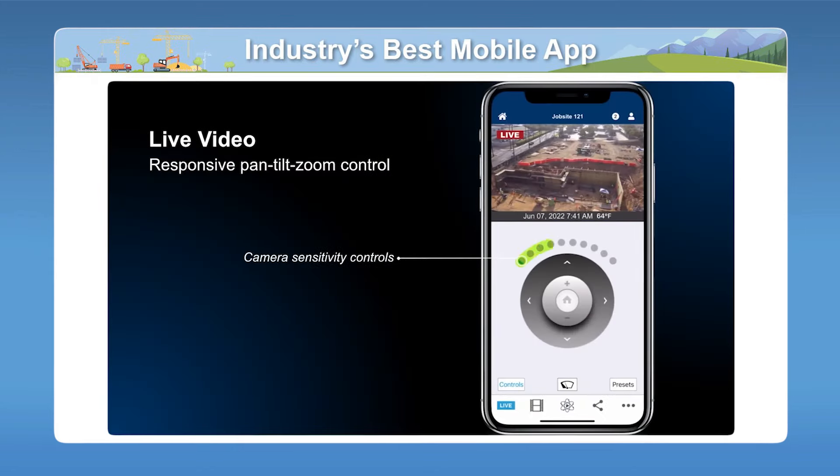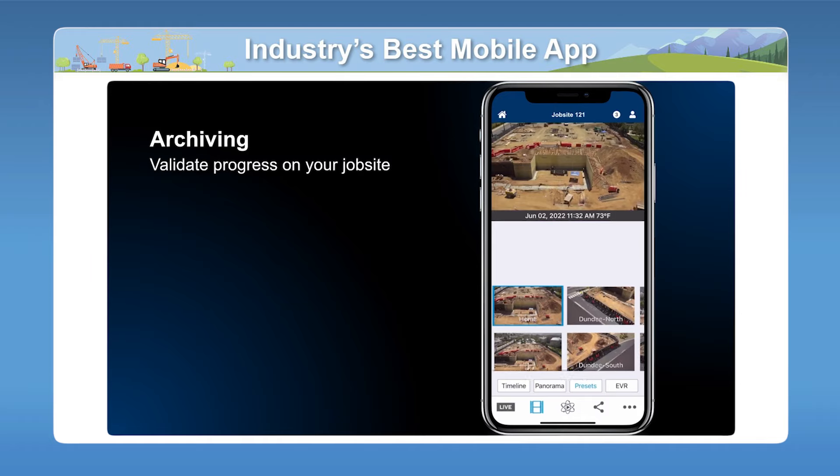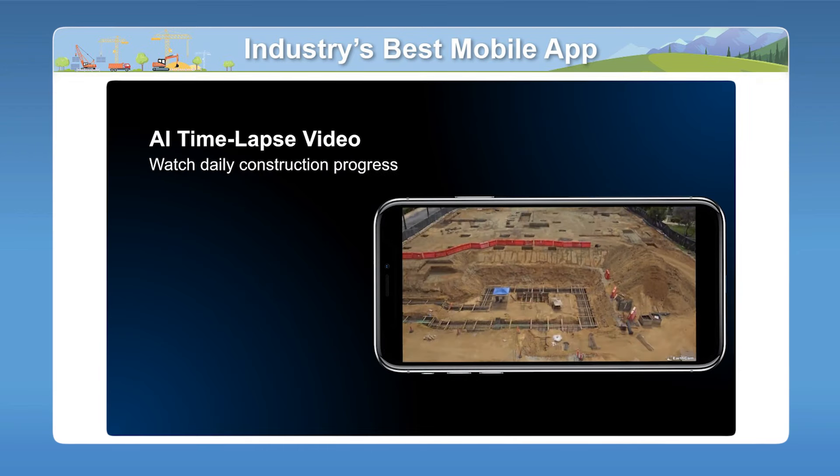We also offer a great mobile app called Control Center 8, and it's totally free. All of our clients can take advantage of this. Everything you can do in our desktop application can be done in here too, including reviewing your AI object detections and all the various events that are coming in. This can all be done from the field using our mobile app.